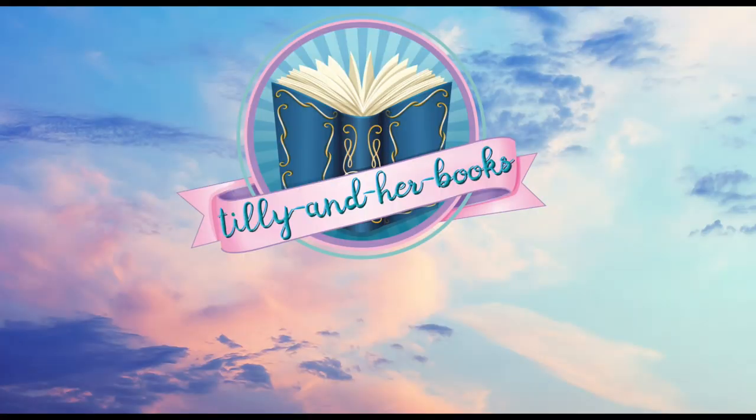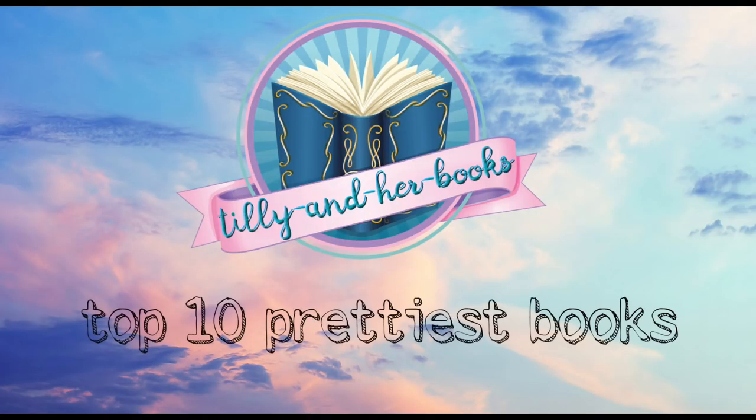Hey guys, it's Tilly and today I am back with another top 10 video and this one is on my top 10 prettiest books. I know I say this like every single time I do a top 10 video, but this was super hard because there are so many more prettier books coming out every year. Congratulations to publishers or illustrators or whoever makes the covers, because you guys are doing a great job. Because it was a struggle to pick 10.